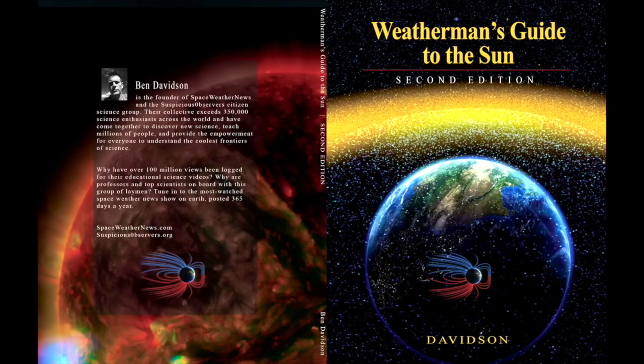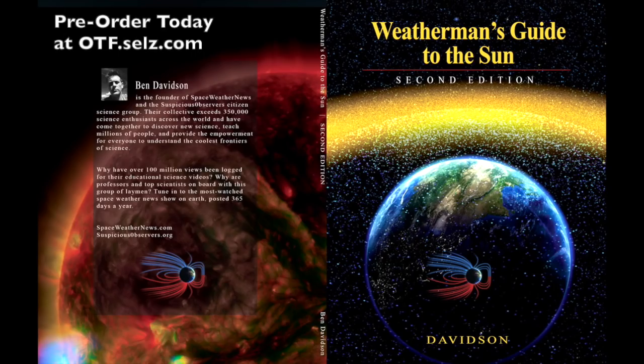Folks, there are just two days left to pre-order the second edition of our textbook. The price does go up 30% in September. There is always free shipping in the continental United States, and if you plan to get the book, it really makes no sense to wait and pay more — otf.sells.com.